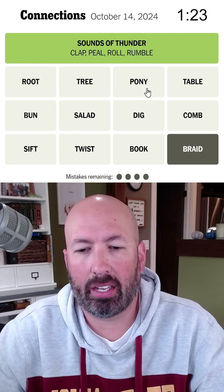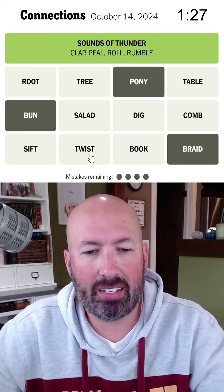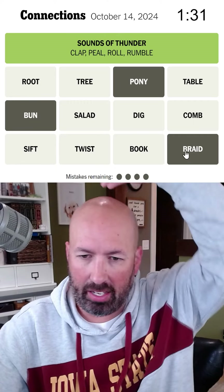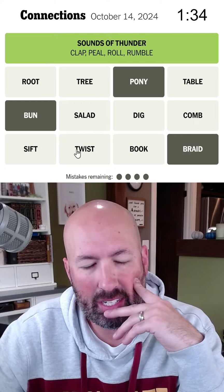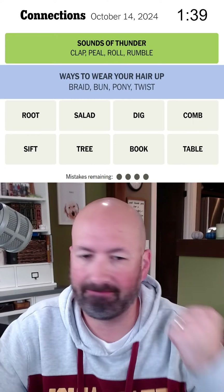So then I think it's got to be like a braid, a ponytail, a bun. I don't feel like it's comb — I feel like maybe twist. I think it's one of those two. I'm going to go with that — like ways to put your hair up.